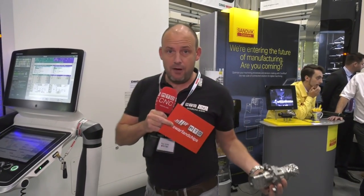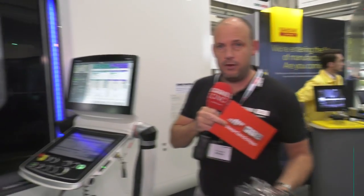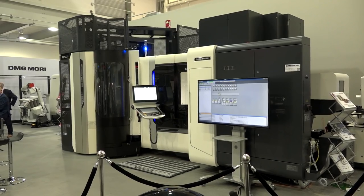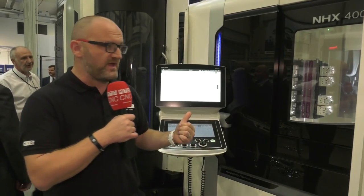So that's not only 5-axis machining but mill-turn as well. The NHX 4000 from DMG Mori is actually the highlight of the day for me. It's a horizontal machine and it's got a 21-pallet pool automation system attached to it. If you don't want 21, you can have it in 7, 14, or indeed 21. The pallets are 400mm and 700mm tall.